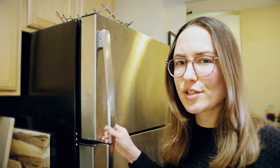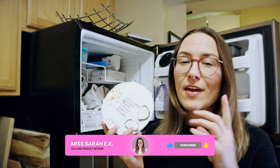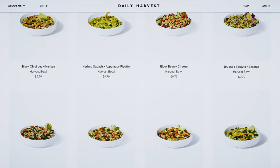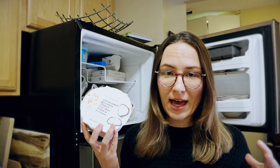Daily Harvest is a food delivery service and everything is completely plant-based, so there are no animal products whatsoever. They also have a really wide range of meal options — everything from bowls to smoothies, ice cream, flatbreads. You name it, they probably have it.